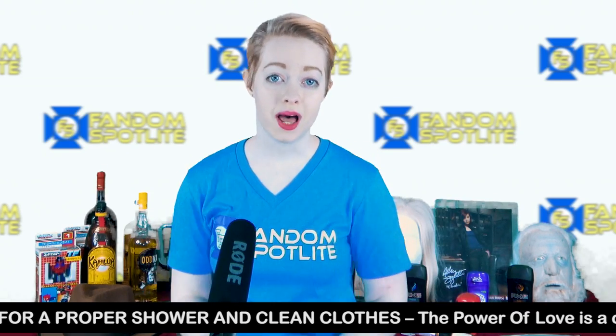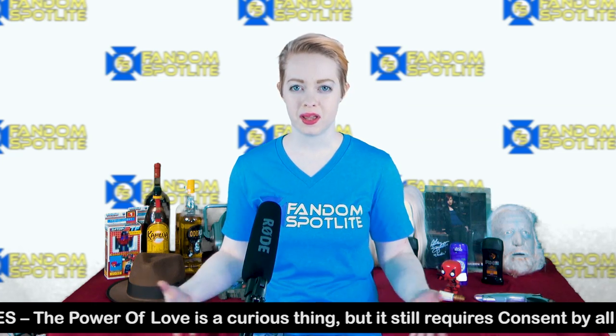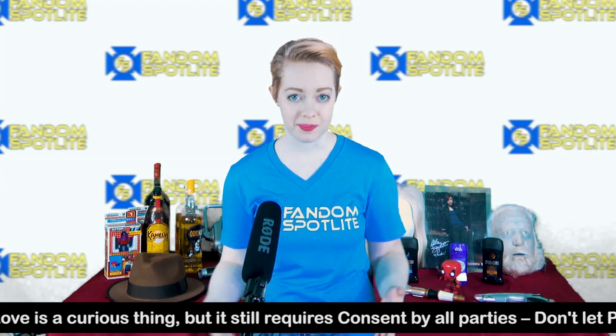There are going to be a lot of cosplayers at DragonCon and you will likely want to take pictures of them. Obviously ask permission first, but also if they are eating, in line for a bathroom, sitting down, or look like they're in a hurry to get somewhere, please refrain from asking them at that time.